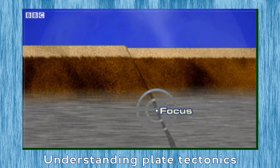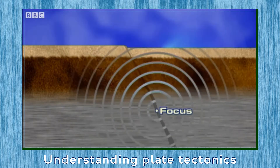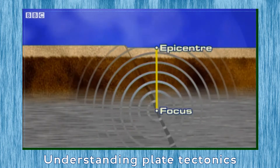The release of all that stored up energy pumps out seismic or shock waves in every direction. On the surface, directly above the focus, is the epicentre, and this receives the worst effects of the waves.